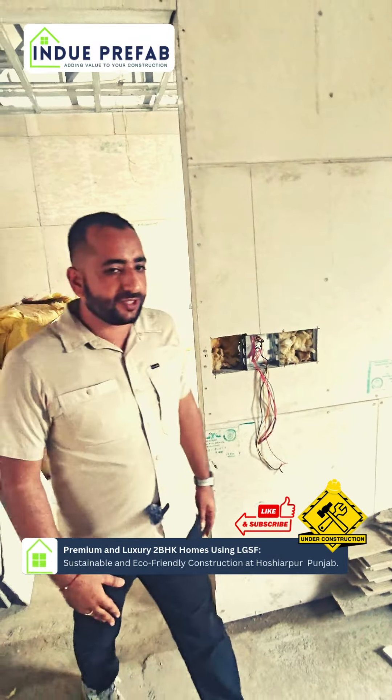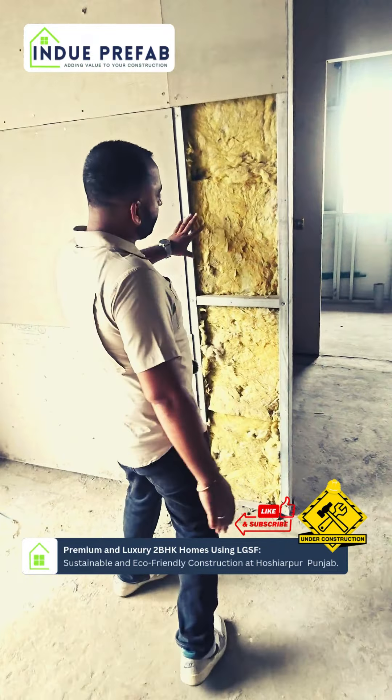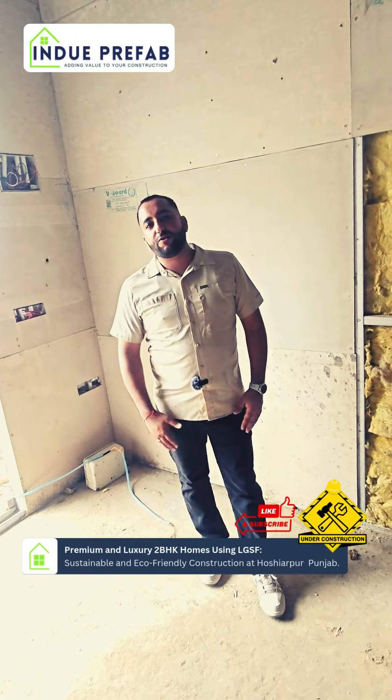Friends, as you can see, we use rock wool insulation in the walls. Our temperature variation is good. This is the sound insulation. This is a very premium luxury house. We have used asphalt shingles on the roof.